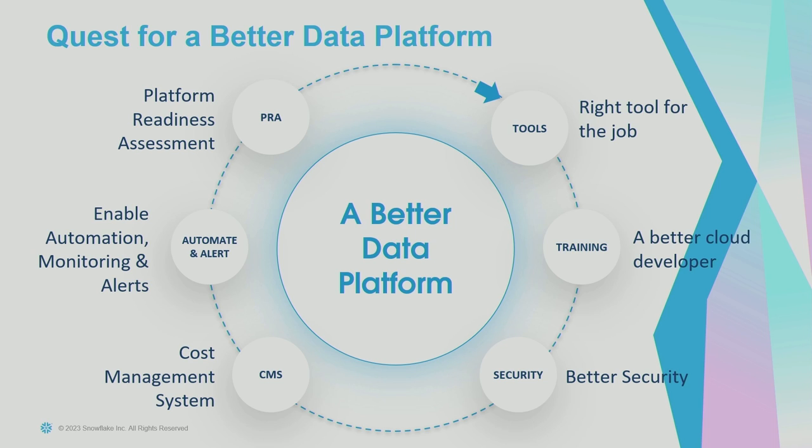Q: How do you manage the MDM solution in the platform? Do you have specific tools or is it an inbuilt platform? A: It's actually a work in progress. We picked Informatica and we're building all the master data pipelines as we speak.